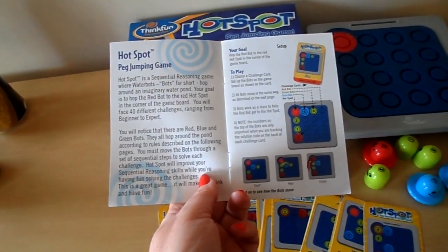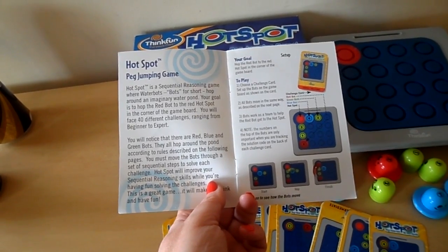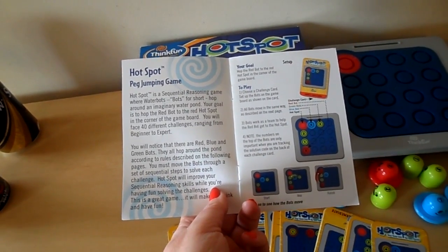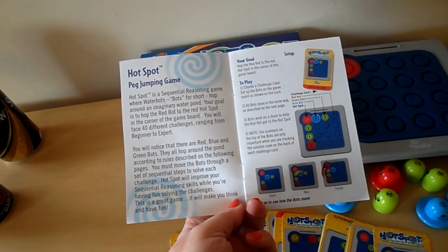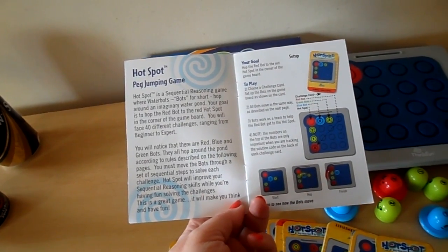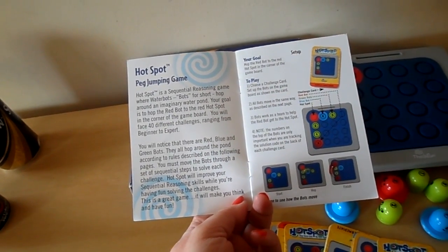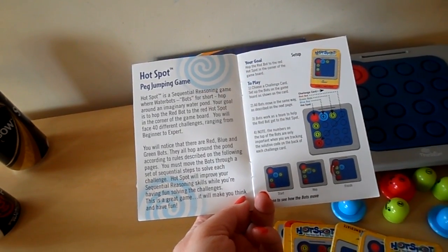You will notice that there are red, blue and green bots. They all hop around the pond according to the rules described on the following pages. You must move the bots through a set of sequential steps to solve each challenge. Hotspot will improve your sequential reasoning skills while you're having fun solving the challenges. This is a great game — it will make you think and have fun.